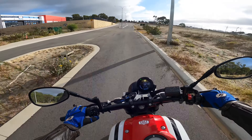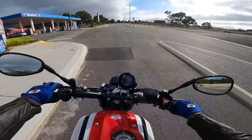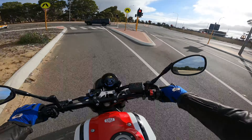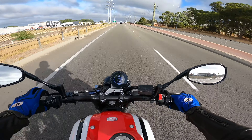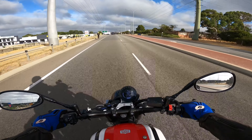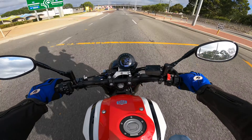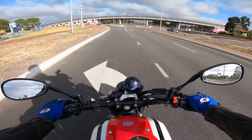The XSR 900 is not actually 900cc - it's actually 847cc. It's an inline triple cross-plane motor, the same motor you find in the MT-09s and the Tracers. It's a really really torquey motor, and what drew me to this bike was mostly the comfortability of it.